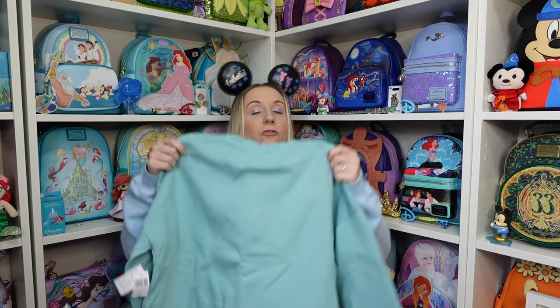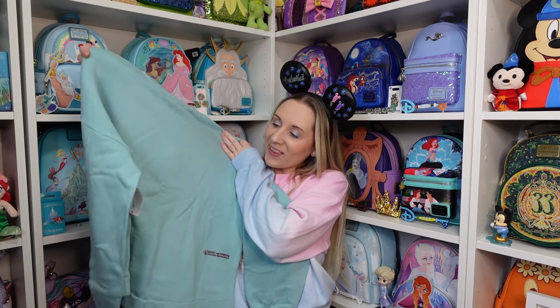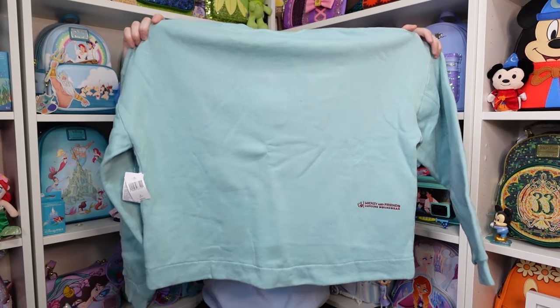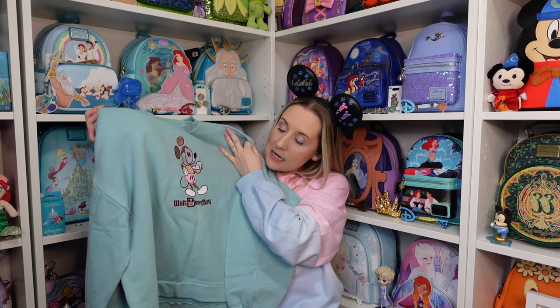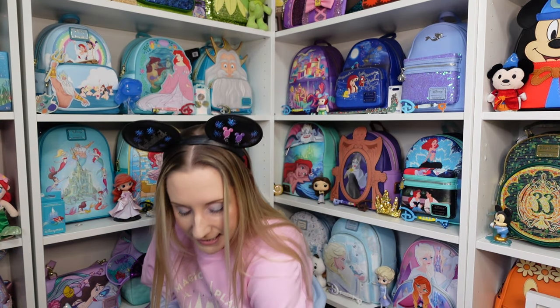This sweatshirt is from Animal Kingdom. I went shopping with Melanie and we both said 'I like this, what do you think?' and both of us are the sort of people that will just buy it, so a lot of money was spent with me and Melanie in Animal Kingdom. It's a pastel blue — almost got the tiniest tinge of green but it's still blue. Again it's cropped so I sized up, and we've got Mickey on the front embroidered in — a basic little Mickey with Walt Disney World. He's so sweet.